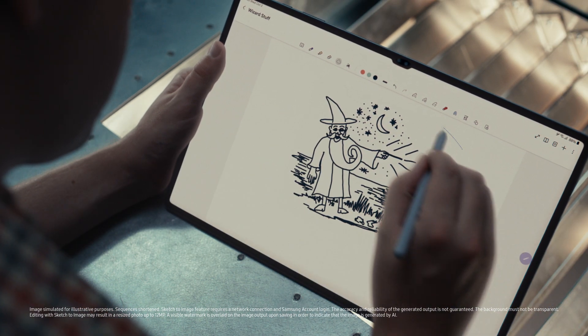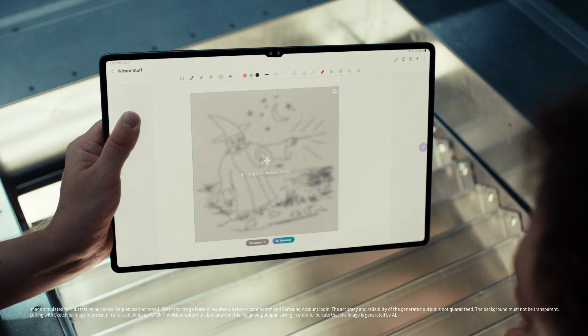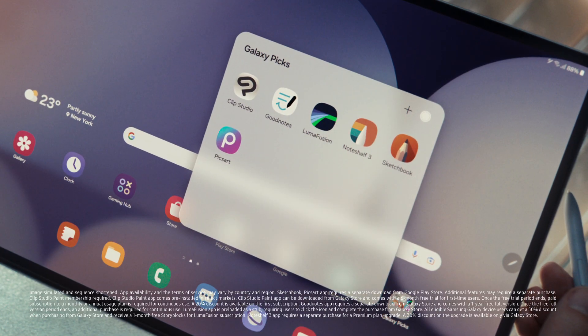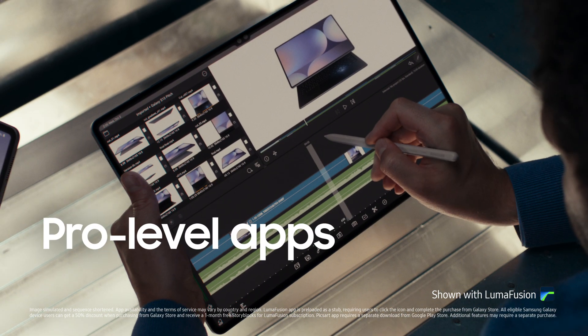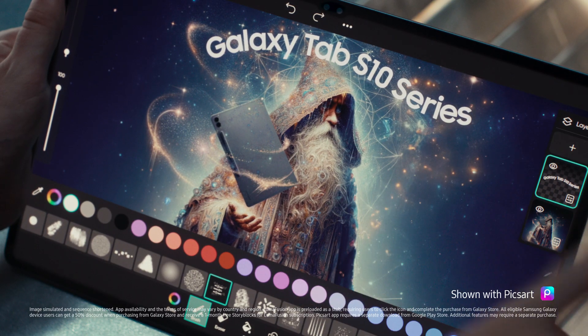Sketch to image. I can turn my sketch into a masterpiece in seconds. And with these optimized apps, I'm a bit of a wizard myself. Should probably show the product, right? Product being held by a wizard. We should get out of here.